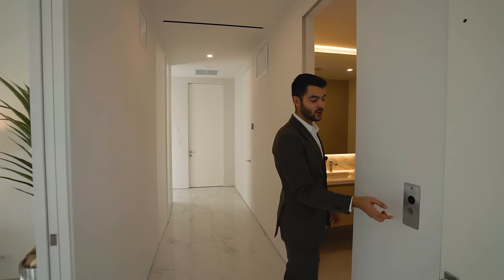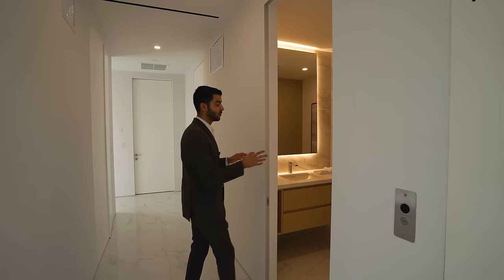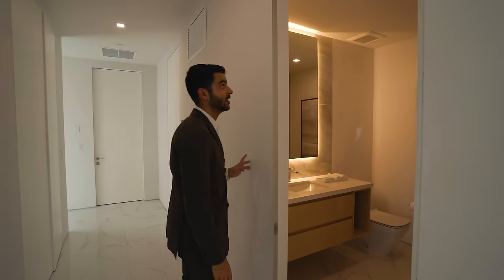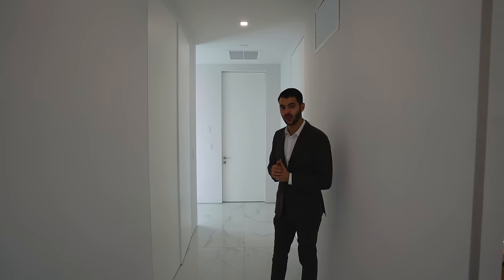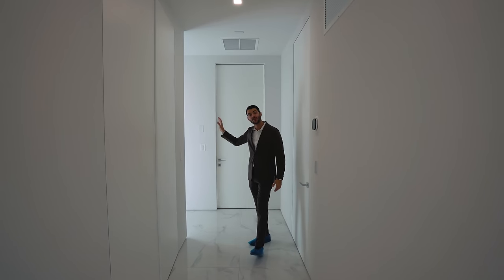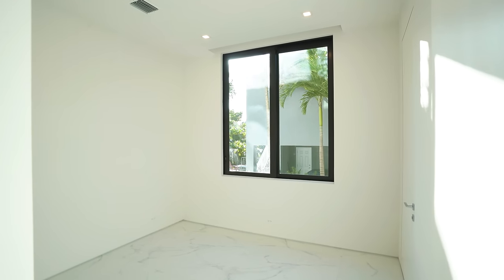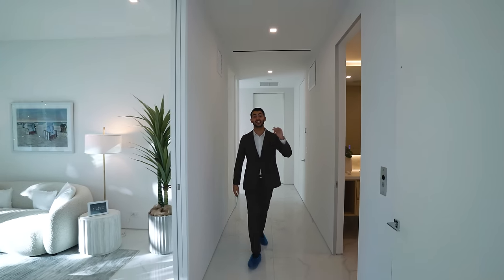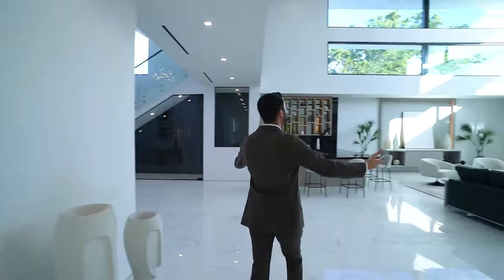This right here is an elevator — it goes from the first floor all the way to the third floor, which is the rooftop terrace we mentioned. Over here is your powder bathroom — love that LED around the mirror. There's a speaker in there as well. Over here we have the laundry room, the maid's quarters with its own bathroom, and the two-car garage with really high ceilings, so you could possibly even put a lift.